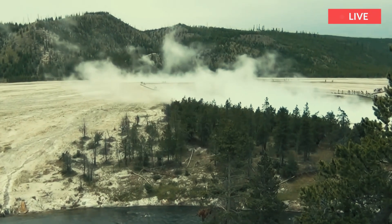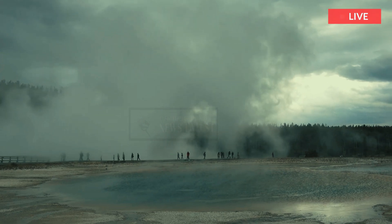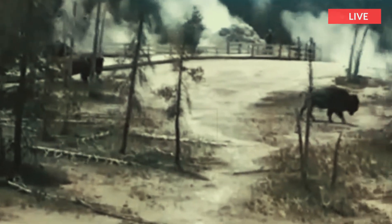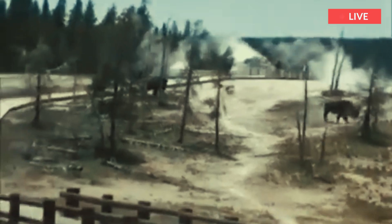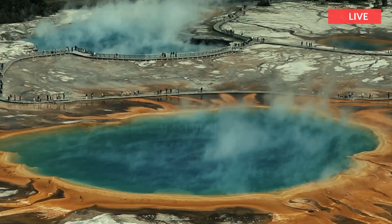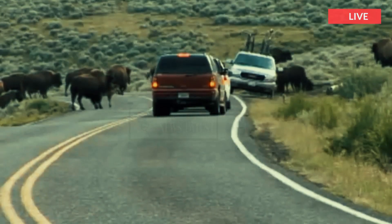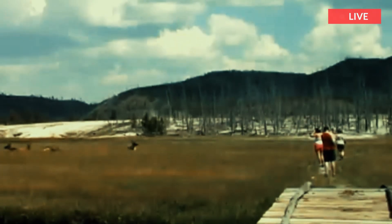Before the 2024 Black Diamond Pool explosion, the largest well-observed front-country hydrothermal explosions were those of Excelsior Geyser in the late 1800s. Excelsior Geyser is located in Midway Geyser Basin, adjacent to the spectacular Grand Prismatic Spring. The geyser may have formed sometime in the mid-1800s — it was not described by a trapper who visited in 1839, but was present by 1871 when it was named 'the Cauldron.'